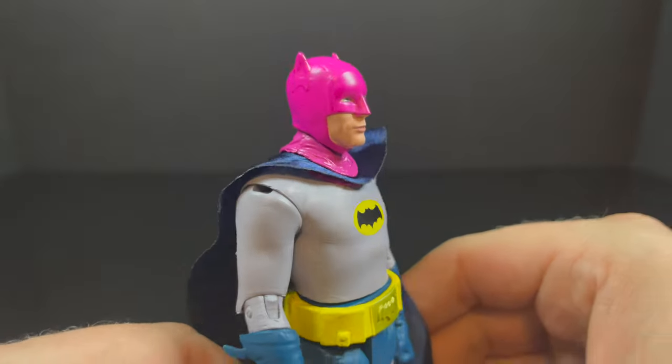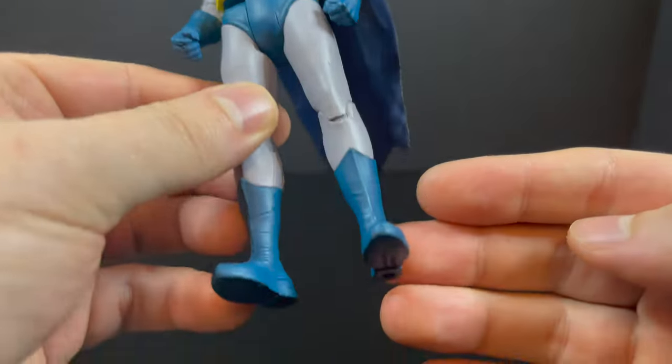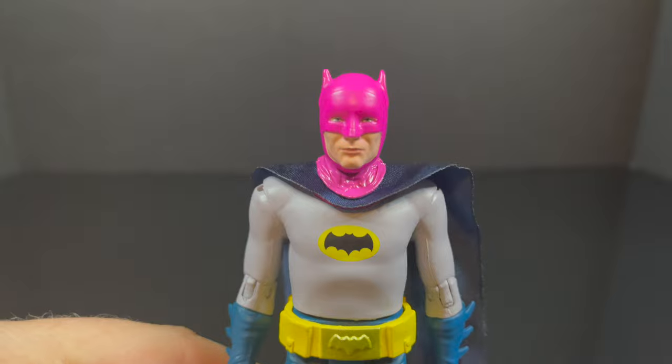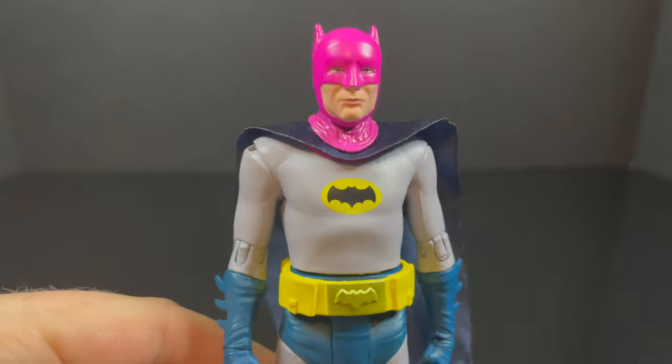The Batman, like I said, is the exact same. He just has a pink cowl now. It's one of those 'what the heck?' — it's Batman 66. Totally wackadoo. But it definitely does make for a fun repaint.